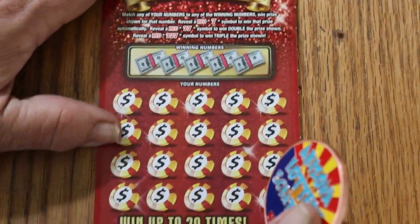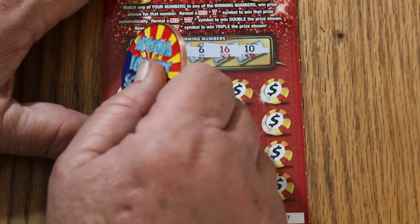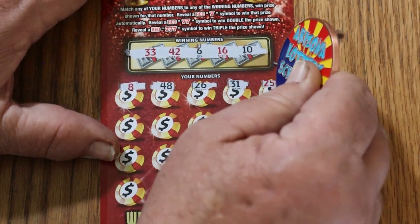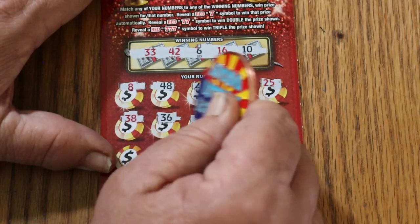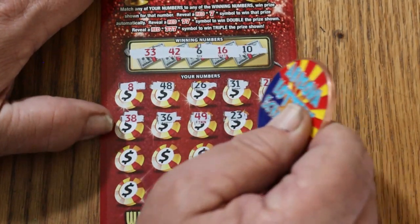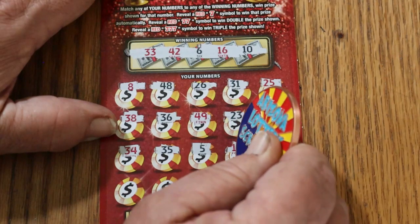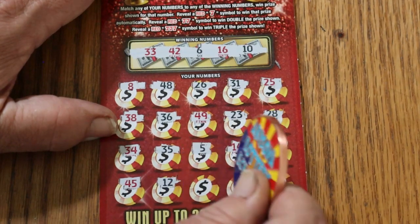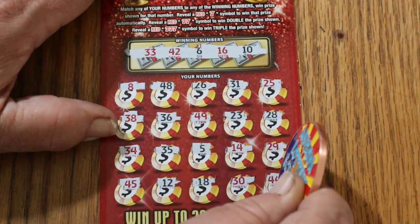Alrighty, ticket 37. Numbers: 33, 42, 6, 16, and 10. Then 8, 48, 26, 31, 25, 38, 36, 49, 23, 28, 34, 35. Number 5, 14, 29, 45, 12, 18, 30, and 44 club. Nothing.